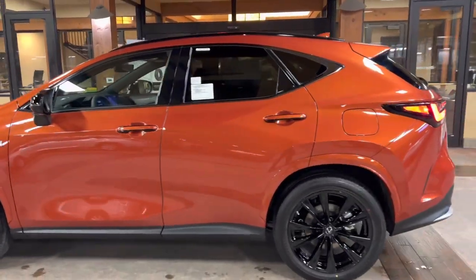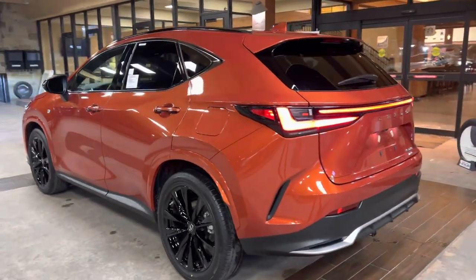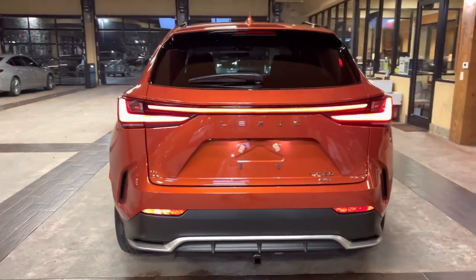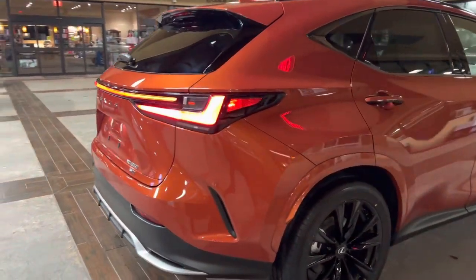The 2023 Lexus NX350 features a 2.4 liter four-cylinder engine, an eight-speed automatic transmission, a total of 275 horsepower, and an all-wheel drive system.